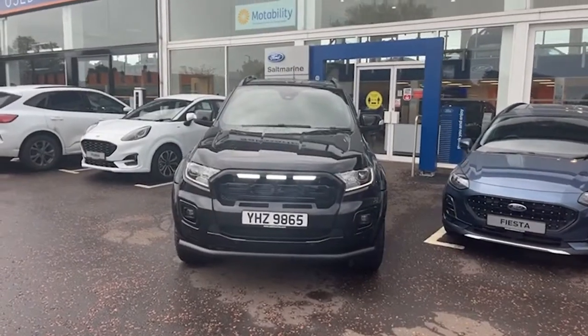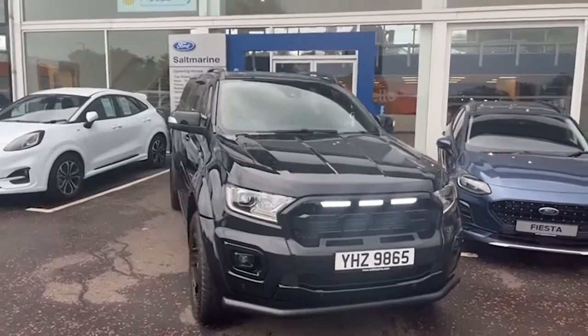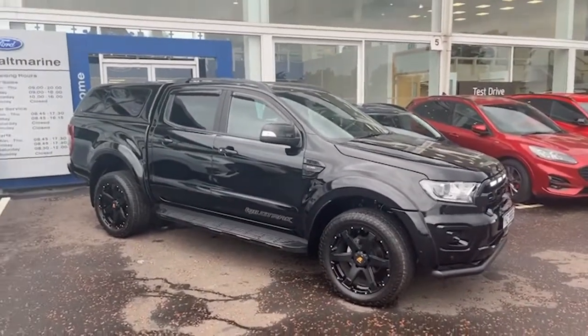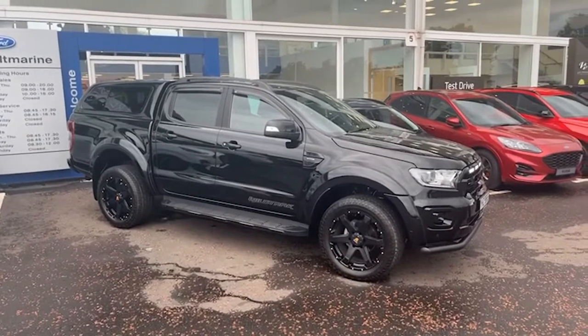Hello, Tony here from Salt Marine in Dungannon. I just want to show you our Ford Ranger demonstrator — this car is a 2022, has done just shy of 7,000 miles, and is black in colour as you can see.